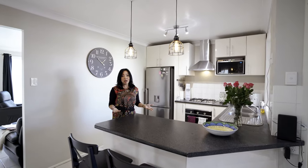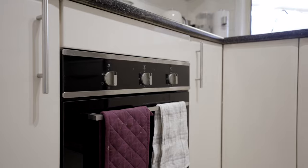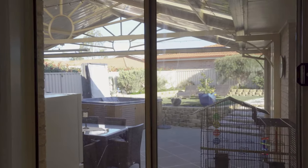Here is certainly the heart of the home, complete with a new gas cooktop, new electric oven, water filter system, polyurethane cabinets, and a great outlook of the yard.